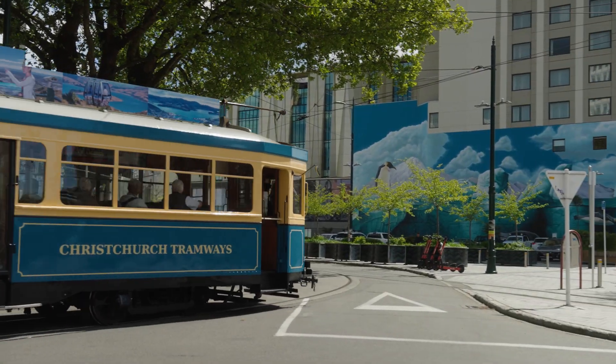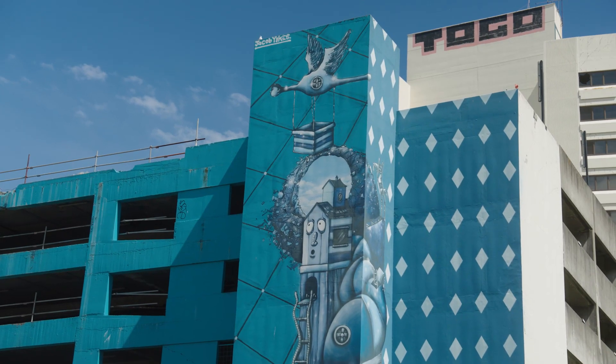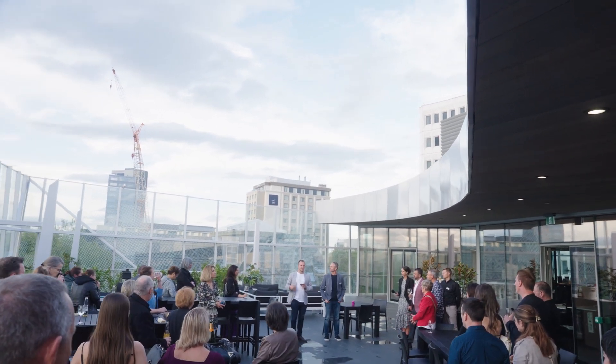Christchurch is the street art capital. After the earthquakes, the empty land sections provided plenty of blank canvases in the way of sides of buildings. The Cathedral is also getting a makeover, and we can even supervise progress from our Christchurch office.